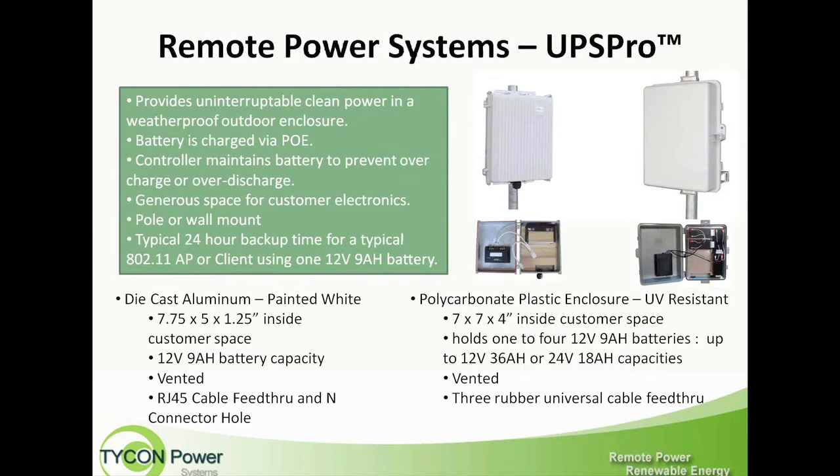We'll start with our UPS Pro products. These are remote outdoor-rated backup power systems. They provide uninterruptible clean power in an outdoor weatherproof enclosure. The electronics run off of the battery, so they are filtered from any spikes or surges present on the AC power line. If somebody is operating in an area prone to surges from lightning, or from air conditioners turning on simultaneously, having a UPS system can prevent the electronics from seeing that surge.